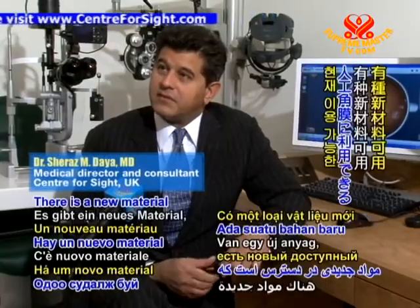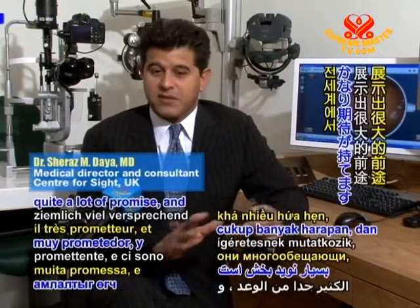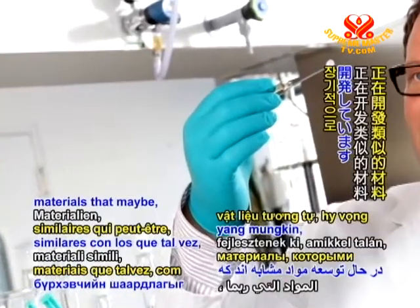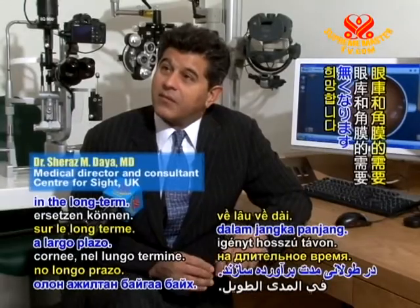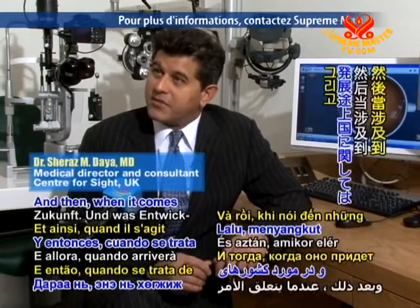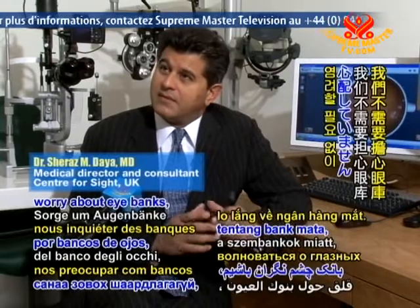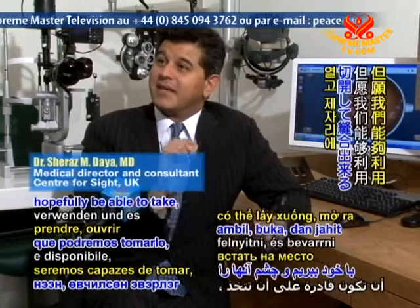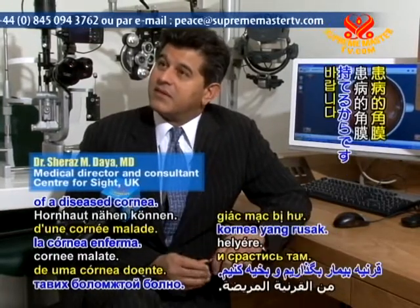There is a new material being investigated at the moment that shows quite a lot of promise. There are many researchers around the world developing similar materials that may hopefully be able to replace the need for eye banks and corneas in the long term. We're not there yet, but that's where the future is going. And when it comes to developing countries, we won't need to worry about eye banks — we will have transplantable material sitting on a shelf that we can take, open up, and stitch in place of a diseased cornea.